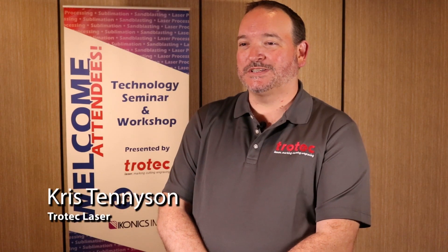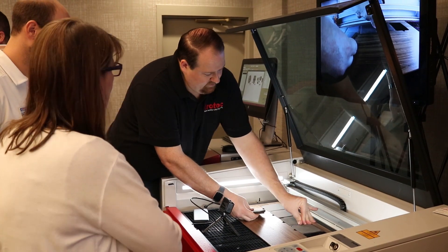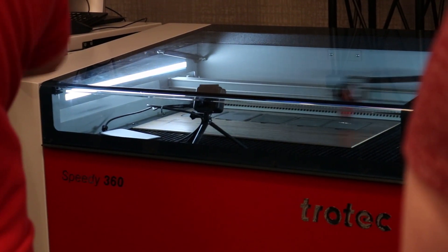I'm Chris Tennyson, Director of Sales of Trotec Laser. Trotec is the global leader in laser systems for cutting, marking, and engraving.